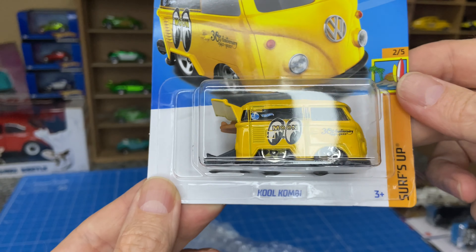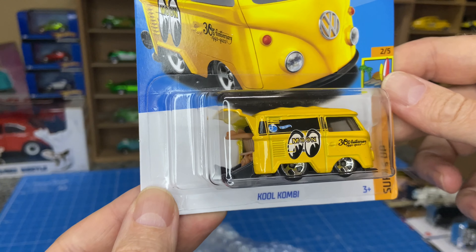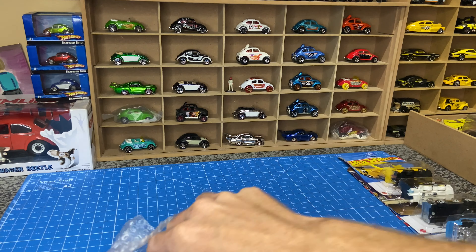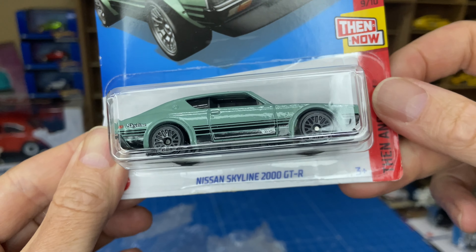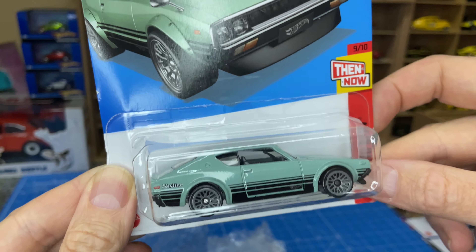So this is one that we did get in South Africa on the shelves, but obviously as a short card — so this is the long card. Some damage there again. And Nissan Skyline — also a store exclusive, the specific color.